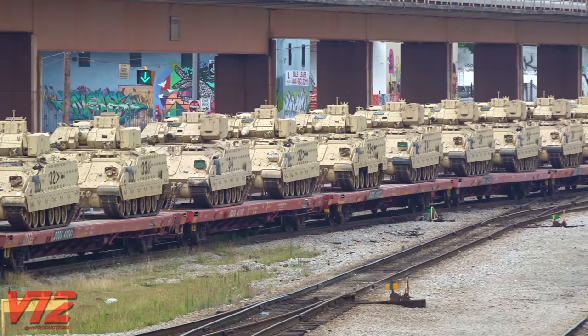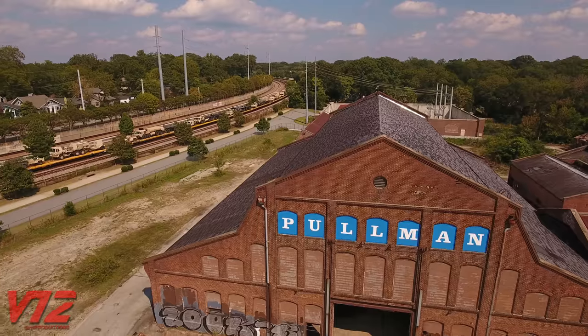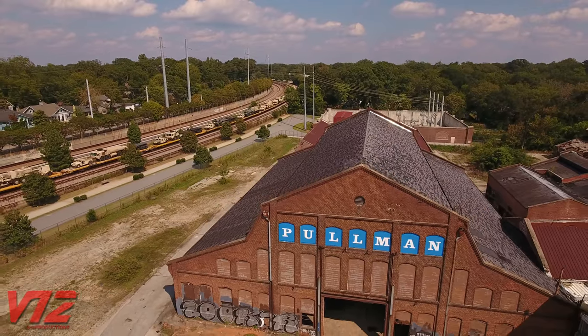From Humvees to Bradley fighting vehicles and tactical trucks, the U.S. military often uses the railroad to transport its vehicles and equipment across the country.